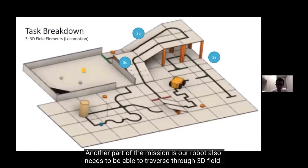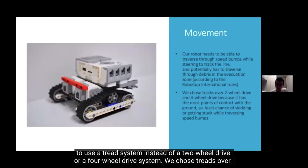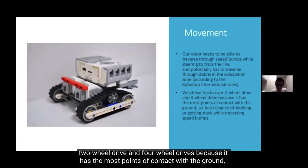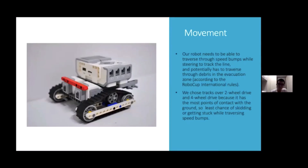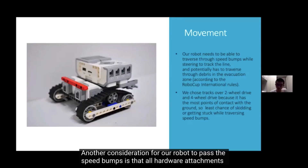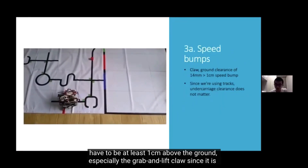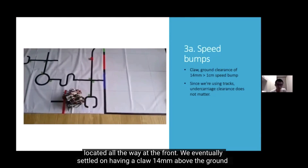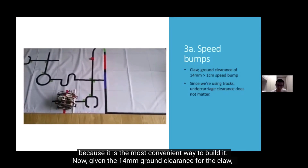Another part of the mission requires the robot to traverse 3D field elements, including speed bumps and up-and-down ramps. These prompted us to use a track system instead of two-wheel or four-wheel drive, because tracks have the most points of contact with the ground, giving the least chance of skidding or getting stuck on speed bumps. Another consideration is that all hardware attachments must be at least 1 cm above the ground, especially the grab-and-lift claw located at the front. We eventually settled on 14 mm ground clearance for the claw.